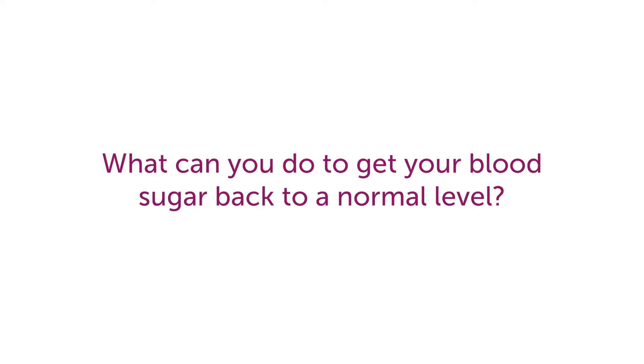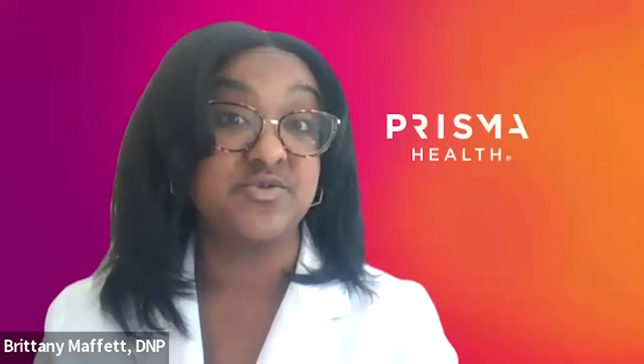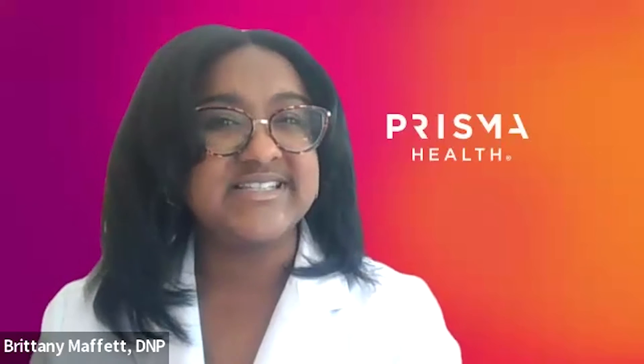What can you do to get your blood sugar back to a normal level? If your glucose is high, the things you can do are engage in exercise or physical activity. You can drink plenty of water. You can try to do mindfulness activities to help lower your stress. And if you happen to miss any of your medications, you should certainly take them to try to bring your glucose back to normal.